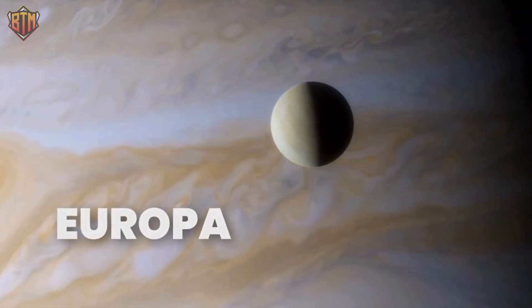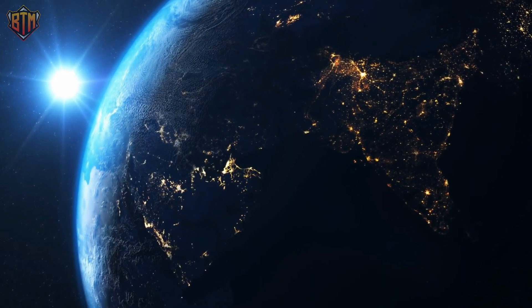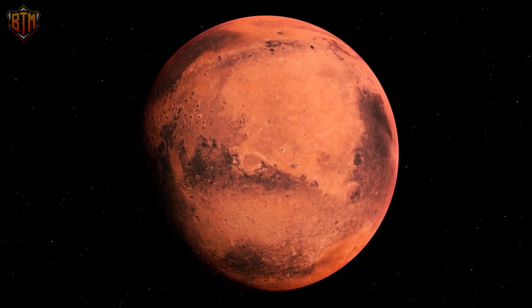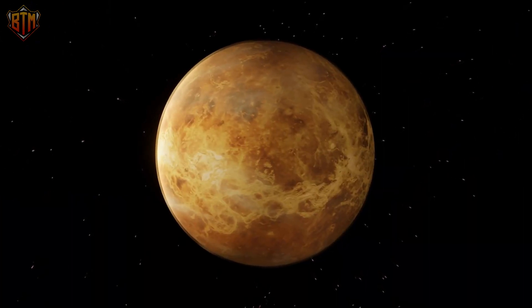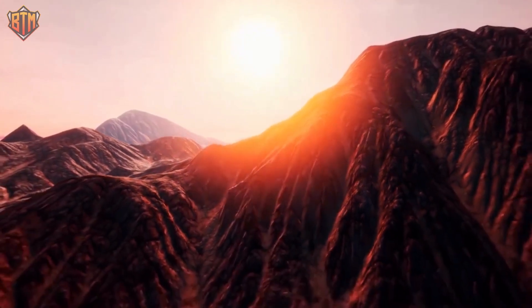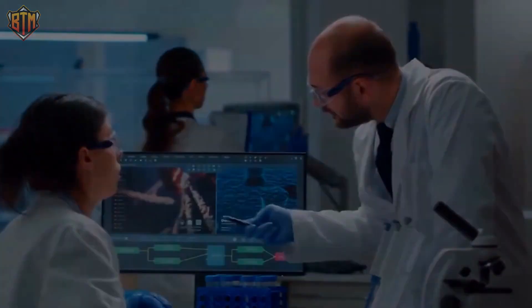Europa, Jupiter's fourth moon, is discussed in greater detail in this video. The search for life on other planets has taken many forms. Despite its hellish conditions, Mars, our neighboring planet, appears to have been habitable at some point. However, in recent years, scientists' attention has been drawn elsewhere — to Jupiter's moons. But first, how do scientists look for evidence of life on other planets?